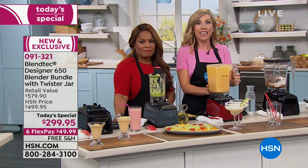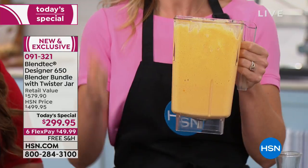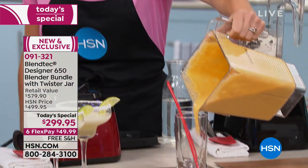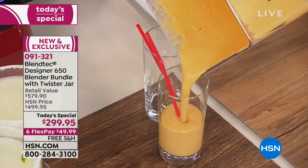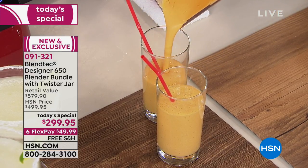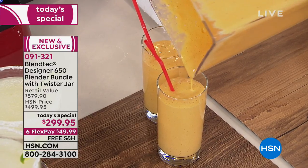This has it all. Blendtec prides themselves on making these blenders to last a lifetime, so that you and your family can enjoy real, whole, delicious foods. This is a pumpkin pie smoothie — perfect for fall. Today is the first day of fall, so happy fall to all of you. Can you imagine this time of year with your family?